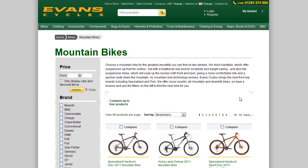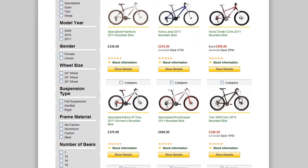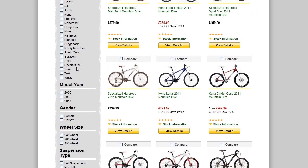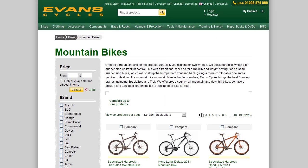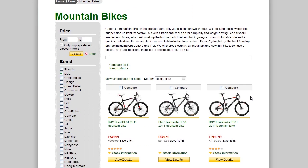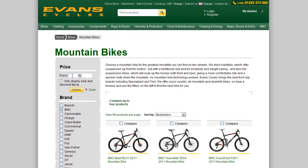You'll then be taken to a product listing page where you'll be presented with all the products within that group. You can filter your results using the filters in the left-hand column. For example, you could filter by brand, or you could filter using a price range.